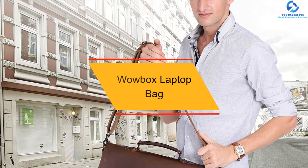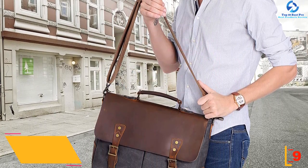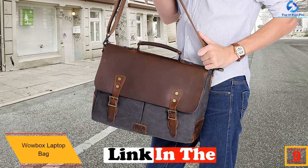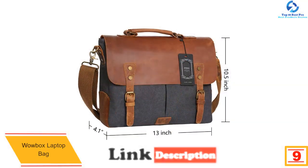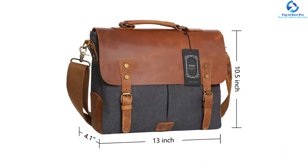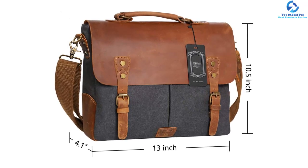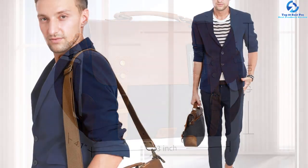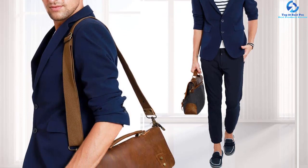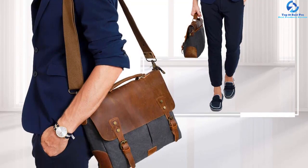Moving on at number 9, we have the WowBox Laptop Bag. This bag might not be familiar to you, but it is a bag that you can surely rely on. The bag has combined both fashionable design together with the bag's utility. Apart from its stylish design, the bag has been made using top quality materials that make it last for a long time. You will also appreciate the fact that this bag has adequate space to accommodate the laptop together with its accessories. Another advantage of this bag is that it has straps that can be easily adjusted to your preferred length. Its shock-proof compartment for the laptop is an added advantage.